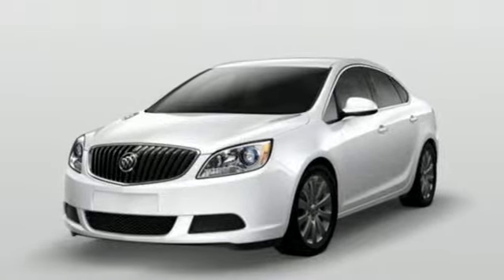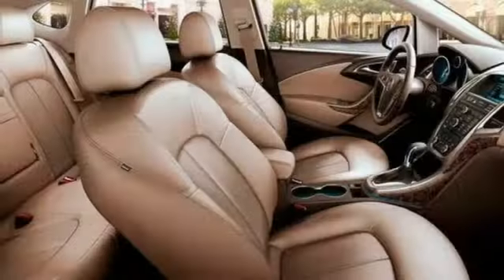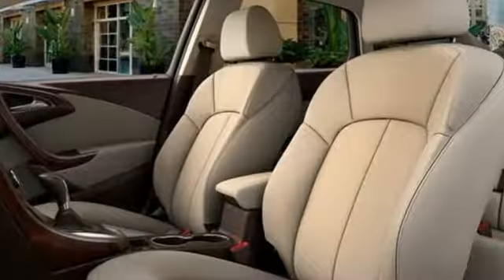New car test drive was wowed by the Verano, noting cornering, transmission, suspension and engine all aces. Imaginative luxury for the real world — that's today's Buick.